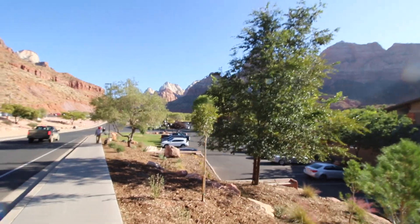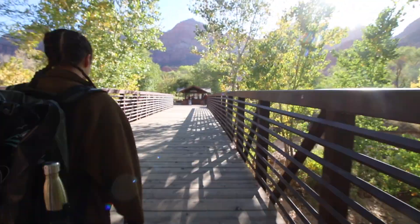All righty guys, we are currently on our way to Zion National Park. We were here yesterday but we didn't actually go in the park. We bought our passes, walked around town, kind of took the day off yesterday.